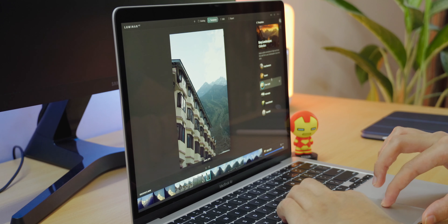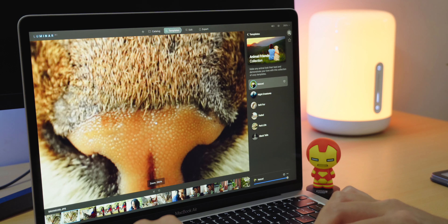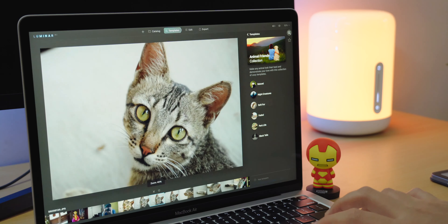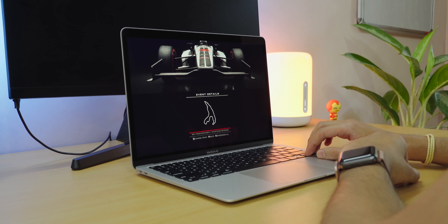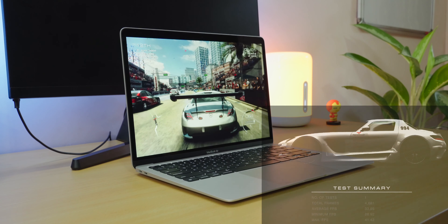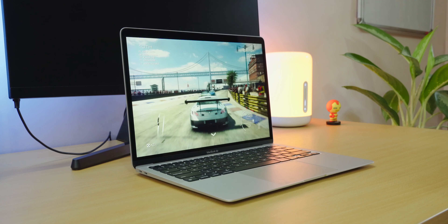I also did some image editing on Luminar AI. It runs fine on my MacBook Pro, but after some time it starts to struggle, especially with large-sized images. On the MacBook Air though, everything ran just fine — zooming into images, applying effects, batch processing, and even exports. I also did some gaming: I ran the Intel version of Grid Autosport with full quality graphics and it managed an average of 33 FPS. While gaming for around 15 minutes, I lost around 5% of charge on the MacBook Air versus around 15% on my MacBook Pro. The M1 is very efficient.